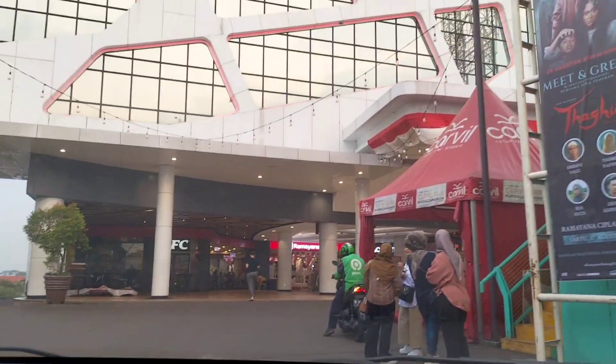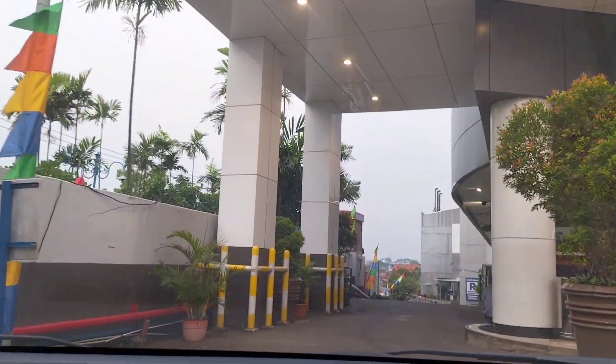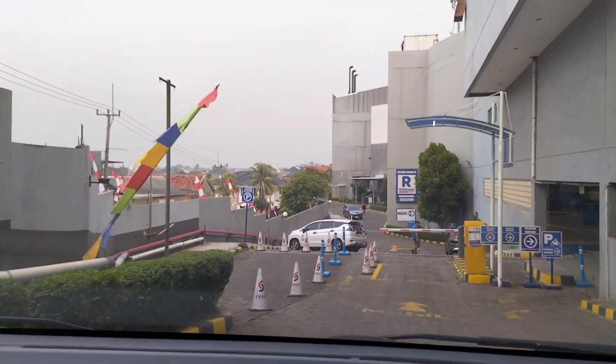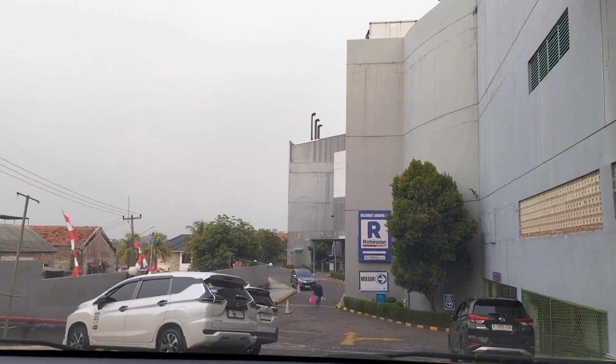Kali ini aku mau review lagi salah satu mall, masih di daerah Depok ya. Pasti teman-teman sudah tahu, dari bagian depannya sudah kelihatan mall apa yang aku mau review. Ya bener banget, kali ini aku mau review Ciplas Depok atau City Plaza Depok, yang dulu dikenal sebagai Plaza Depok.